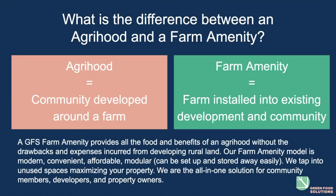Agri-hoods have communities developed around the farm, while farm amenities install the farm into the existing development or community to complement it. This can almost always reduce the cost associated with using such a valuable area of your property for a farm, since we find unused spaces. Farm amenities are amazing resources in both urban areas and the suburbs.